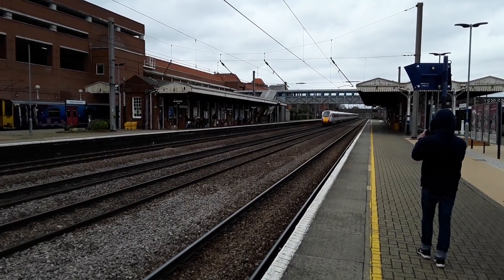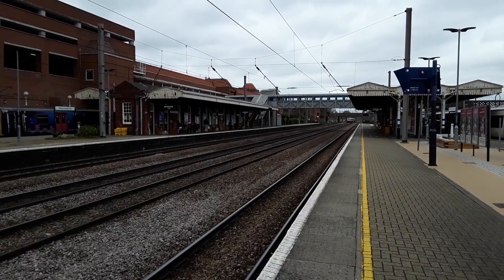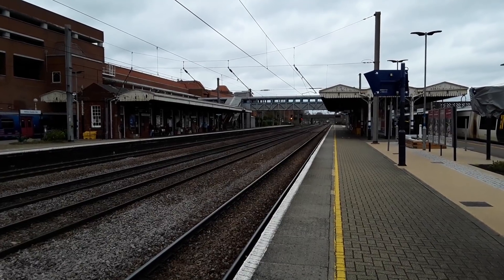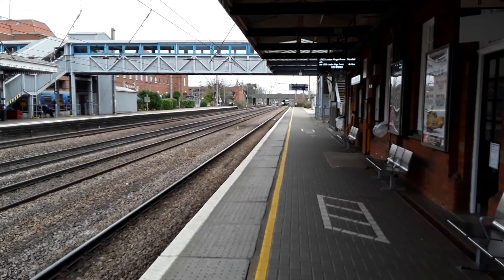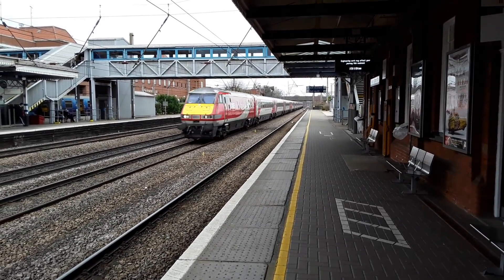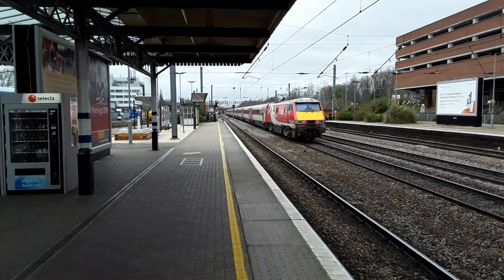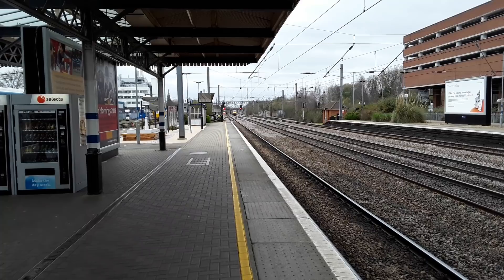The HST that passed by going north was bound for Edinburgh. Our final train of the day is going to be an LNER 225 set from Leeds to London: 800.107, with 91.109 bringing up the rear.